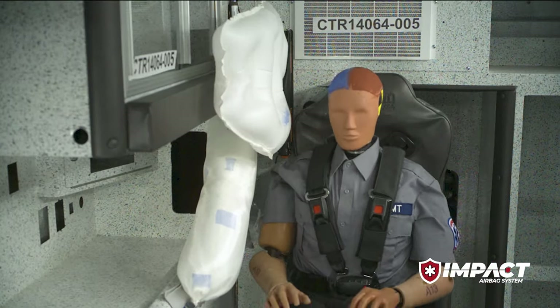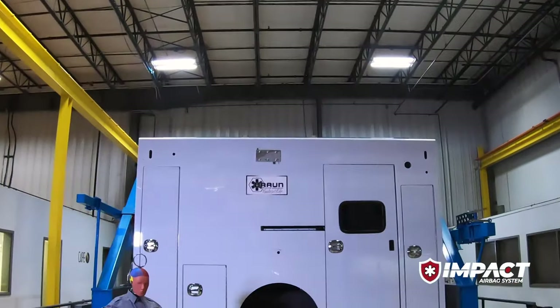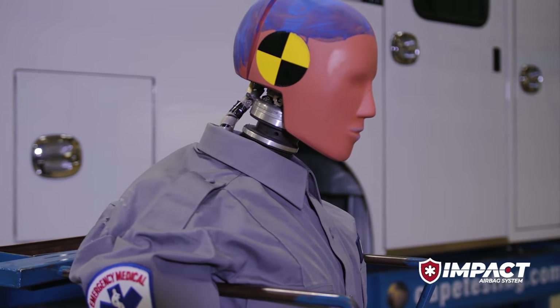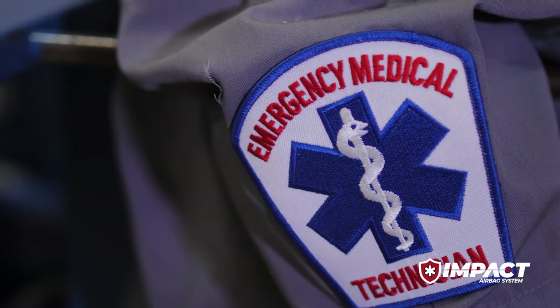That's safety with Impact. With this new option, Braun is delivering a safer product than ever before — protecting the Braun family of paramedics, EMTs, and first responders as they care for their patients. Braun has always been known for safety. The new Impact airbag system with Roltec technology builds on that legacy and advances Braun's mission to protect the greatest asset we have in this country, which is our first responders.